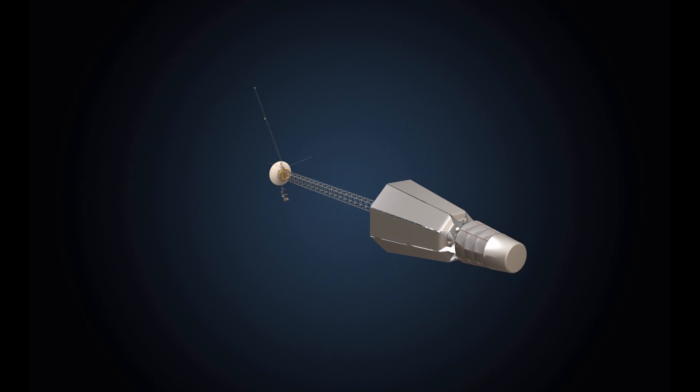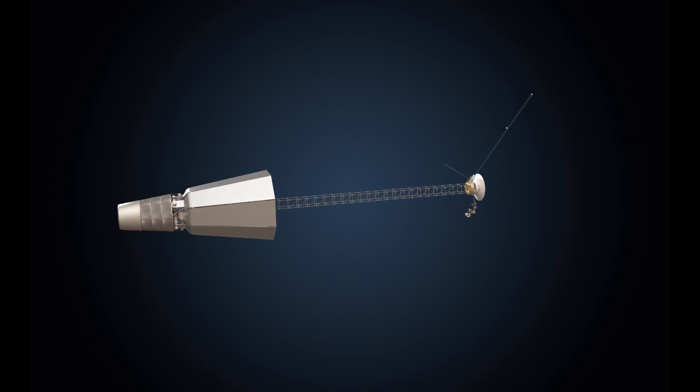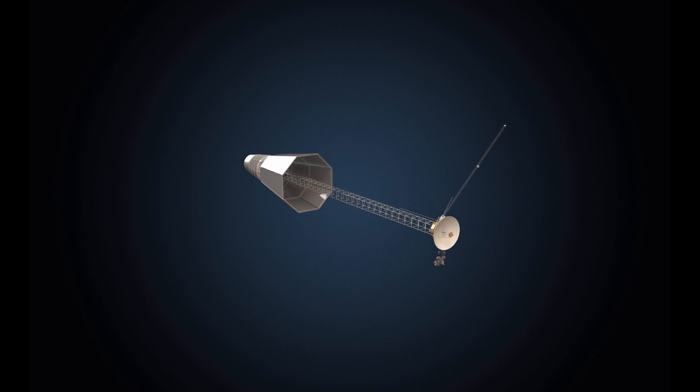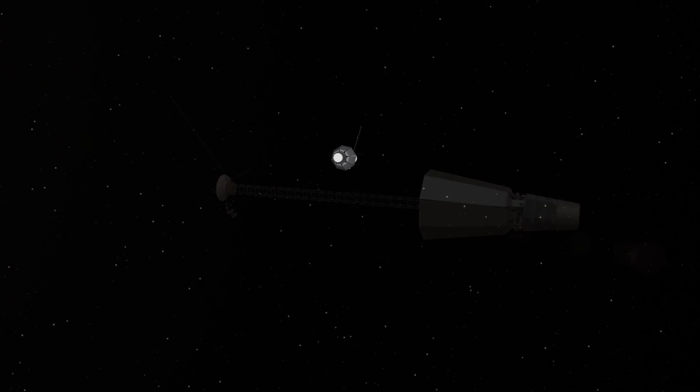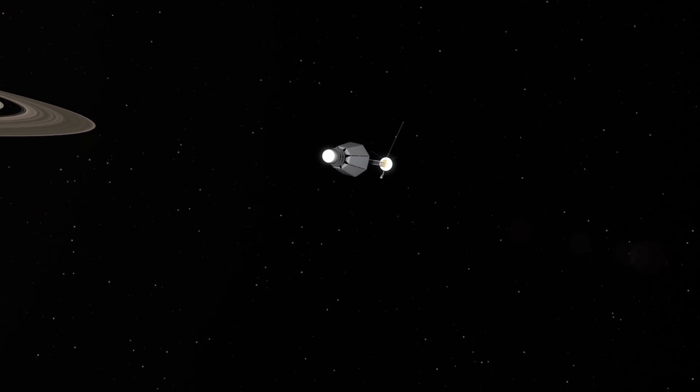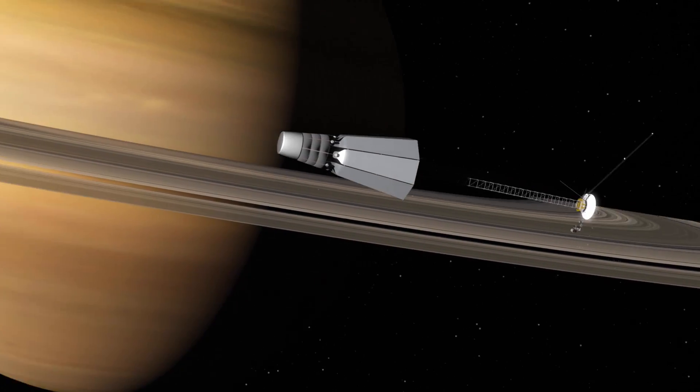NASA is exploring the idea of using fission power systems for future long-term human and robotic exploration. By developing and demonstrating fission power systems technologies now, NASA keeps the option for fission power open for these future human and robotic exploration needs.